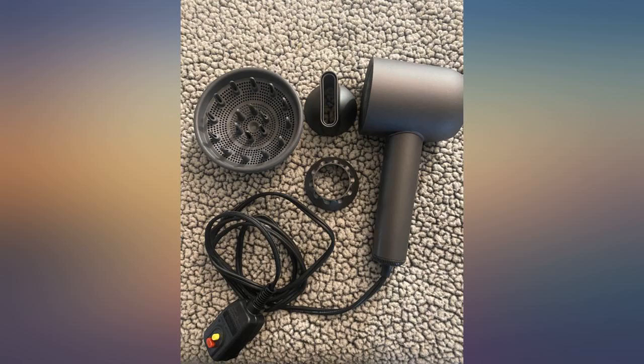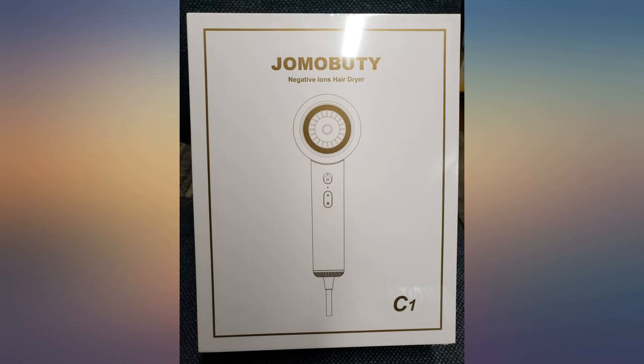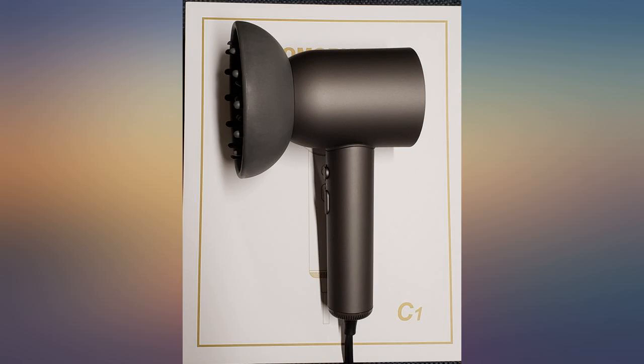If you are in a bit of a rush, you may want to use the highest setting as well as hottest, but only use it for a good 2-3 minutes. After that, switch to a medium setting. There are a lot of combinations on this hair dryer.